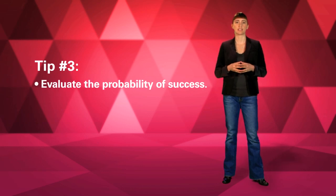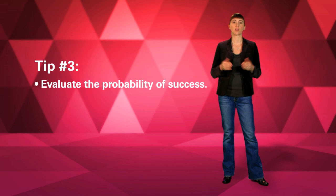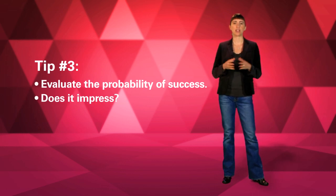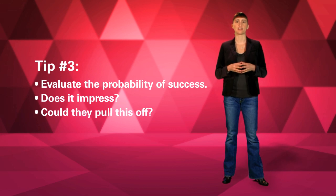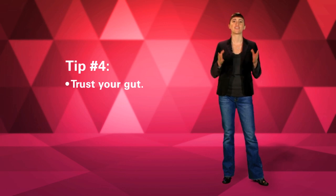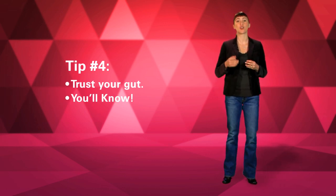Third, evaluate the probability of success. Making an impact requires much more than a good idea. We want to support teams that are going to get results. Does the project page impress you? Do you really think they could pull this off? Fourth, trust your gut. For the past six years, our judges have consistently found the best projects. You'll know the great ones when you see them. You can find more tips, guidelines, and frequently asked questions in the Judging Toolkit.